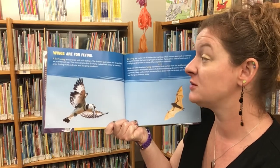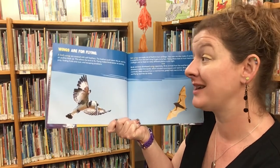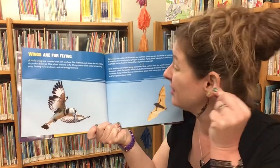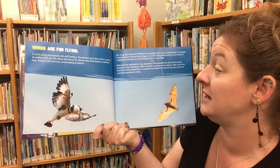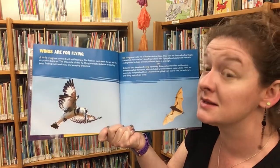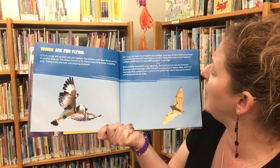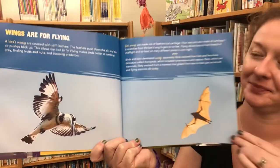Wings are for flying. A bird's wings are covered with stiff feathers that push down the air, and the air pushes back up, allowing the bird to fly. Flying makes birds better at catching prey, finding fruits and nuts, and escaping predators. Bat wings are made not of feathers, but of cartilage, stretching from the bat's long fingers to its feet. Flying allows bats to hunt insects in mid-flight and feast on many different plants in one night. Birds evolved from fast and ferocious dinosaurs called theropods, while bats likely evolved from a mammal that glided from tree to tree, just as lemurs and flying squirrels do today.